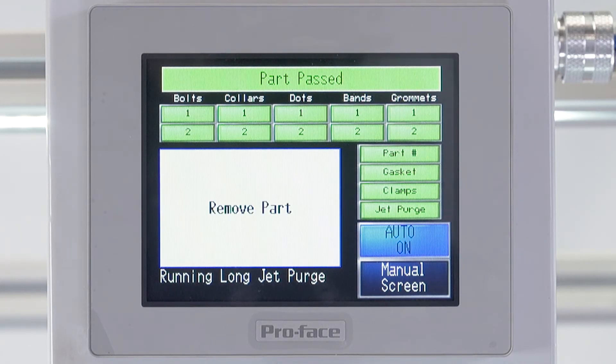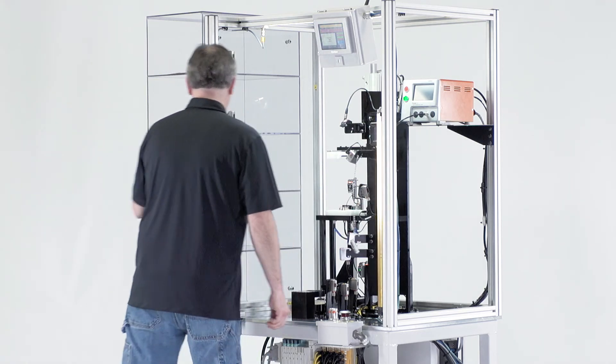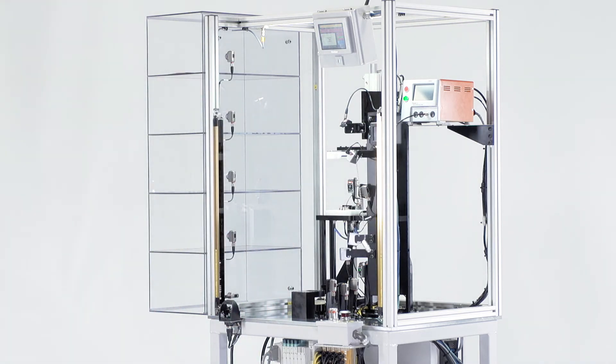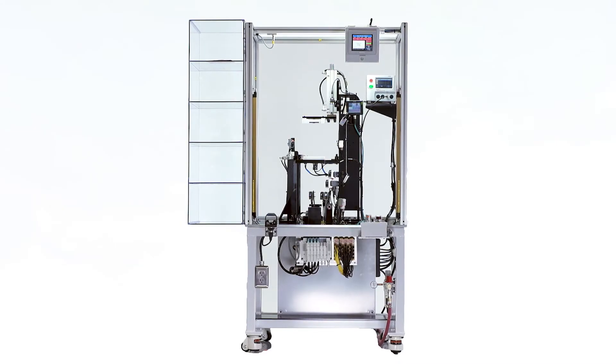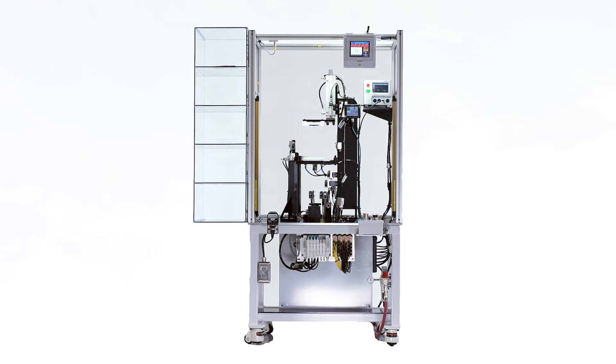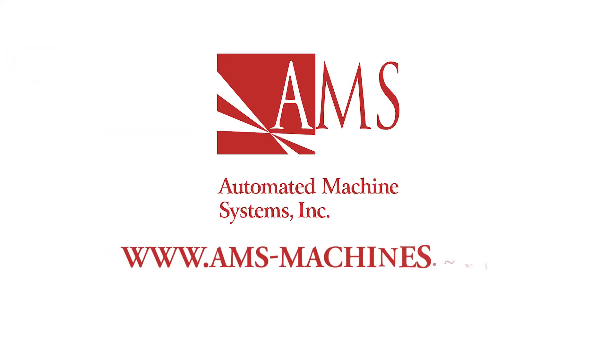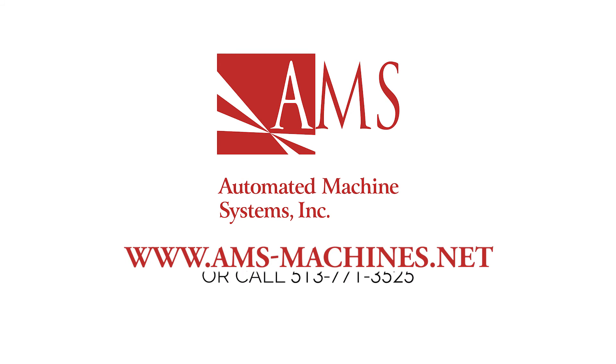History and monitoring functions record leak test results and system error data. The LT401 from Automated Machine Systems — we're all about standard products that exceed your expectations and provide maximum value. Learn more at ams-machines.net or call 513-771-3525.